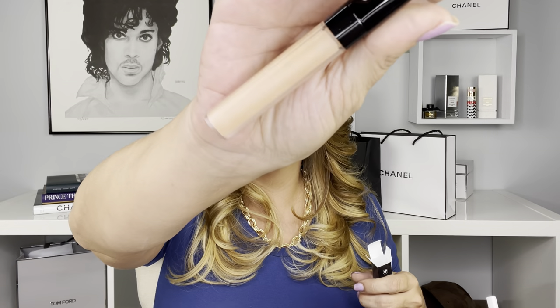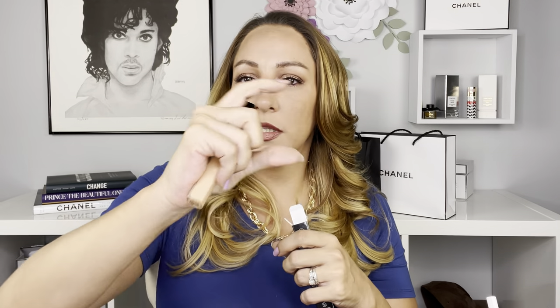Next I picked up the Le Corrector de Chanel in the peach shade for dark circle color correcting. The only color corrector I've been using is the Charlotte Tilbury one that comes in the compact — the color corrector — and I really enjoy that one, so I really want to compare it to this one and see what I think.